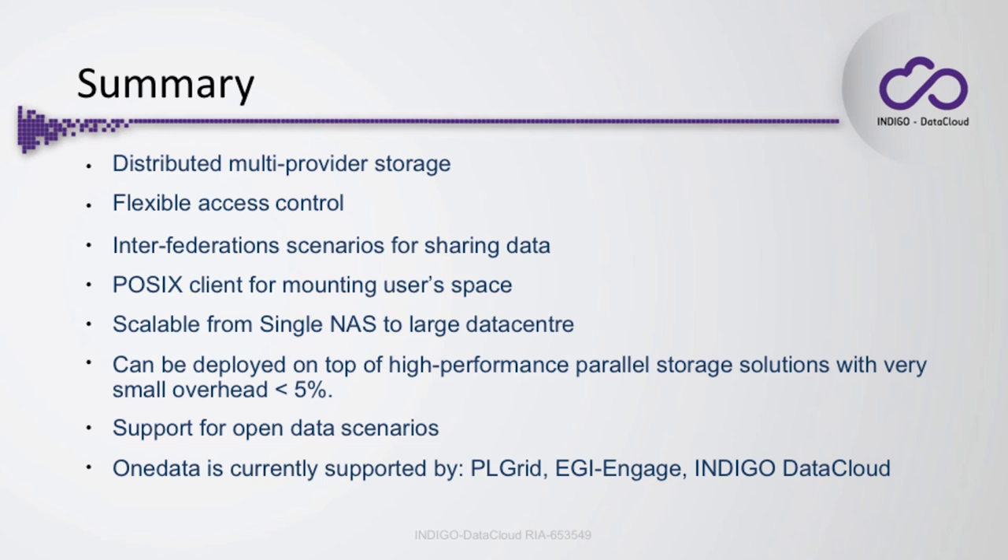It is stable, and as we have seen in the HPP demo, one client can be deployed in use cases where you can enjoy the benefits of OneData with very little overhead. We have support for open data scenarios in progress, and we are helping to develop OneData under how we engage in Indigo Data Cloud.